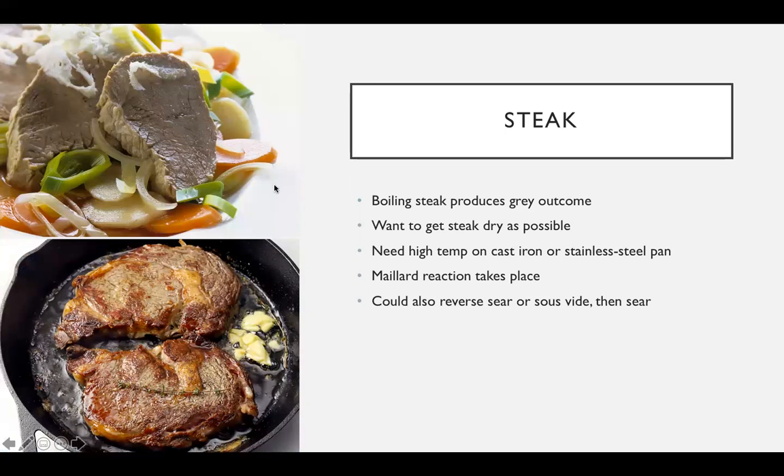When it comes to steak, boiling the steak produces a gray outcome. This is due to the fact that water boils at 100 degrees Celsius, and as I mentioned before, the Maillard reaction needs a temperature of 140 to 165 degrees Celsius — so it's not hot enough for the Maillard reaction to take place.